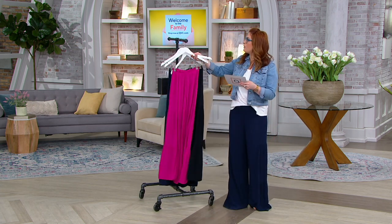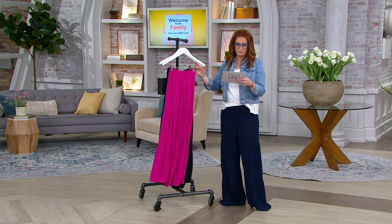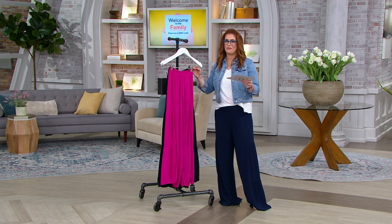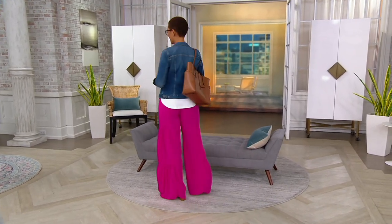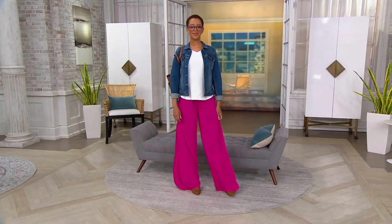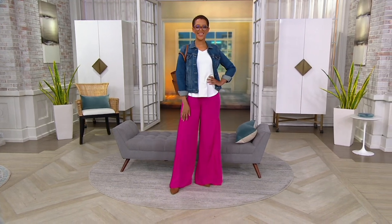A really lovely wide leg. Two different inseams: 31 inches on the regular, 28 on the petite. That beautiful woven gauzy material, reduced to less than $30 — a 60% savings and then some. Item number A380486, $9.83 on your three easy pays. Get this home, give it a try. I have a feeling you might be living in it more than you're not.